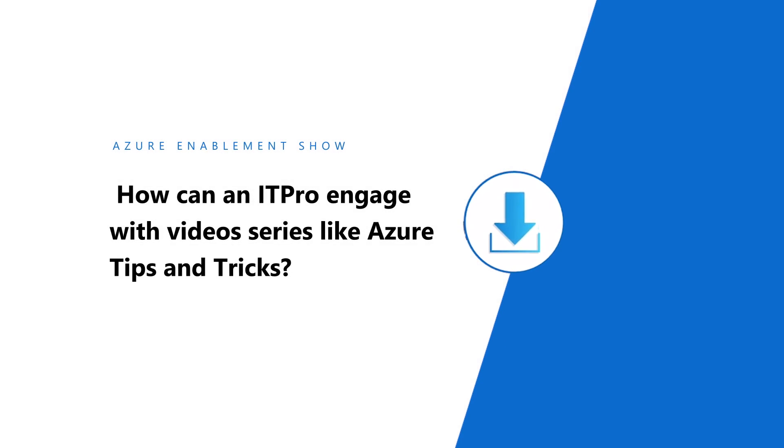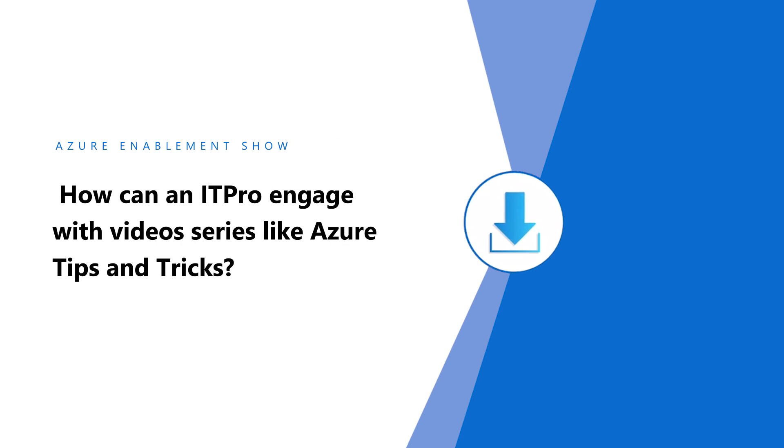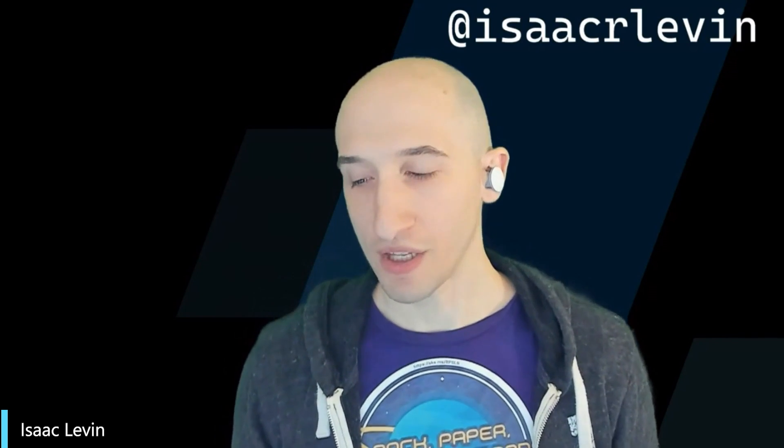How can an IT pro engage with video series like Azure Tips and Tricks? What's really amazing about Azure Tips and Tricks is that not only do we have all these video segments, but they all come with accompanying blogs, so if you feel more comfortable reading versus viewing, you have that capability as well. Since the videos are so small — snackable, you could call them — you have the ability to watch multiple of them in a given day.